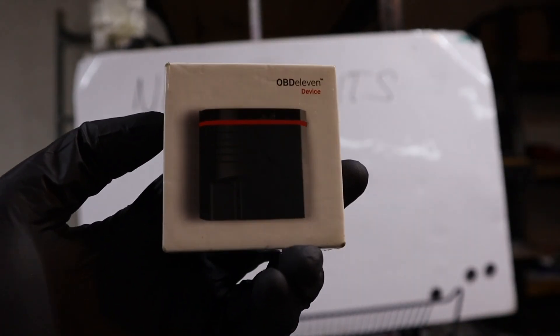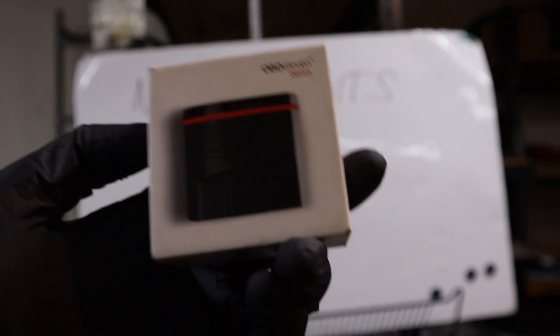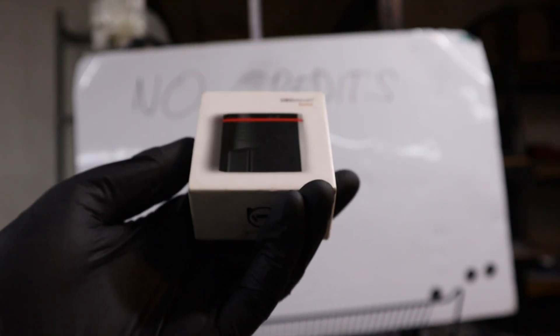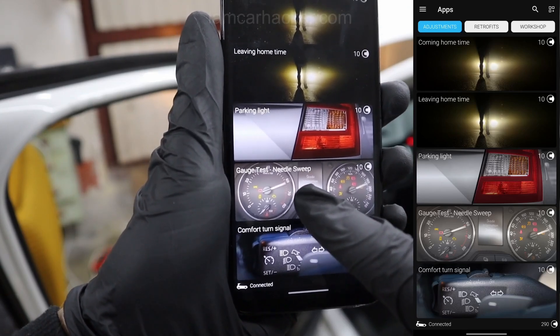The first way: instead of paying for one-click apps, you can code the changes yourself. You can use basic settings, adaptation, coding, and long coding — that VAG-specific functionality — and you can find it all in OBD11.